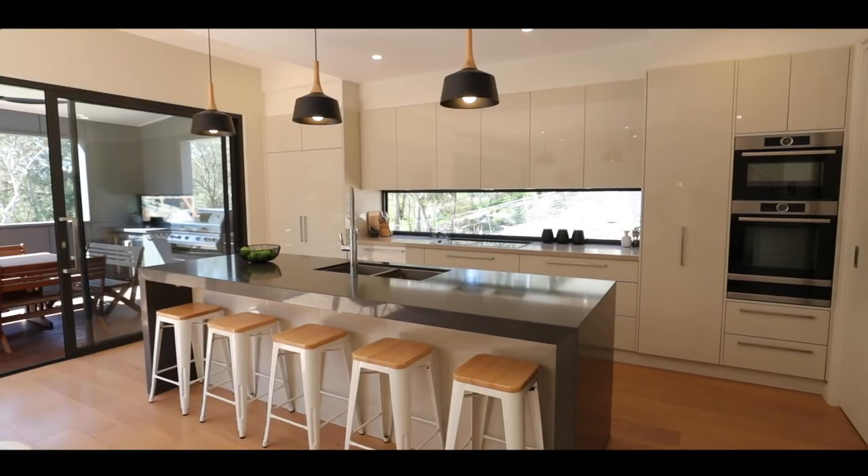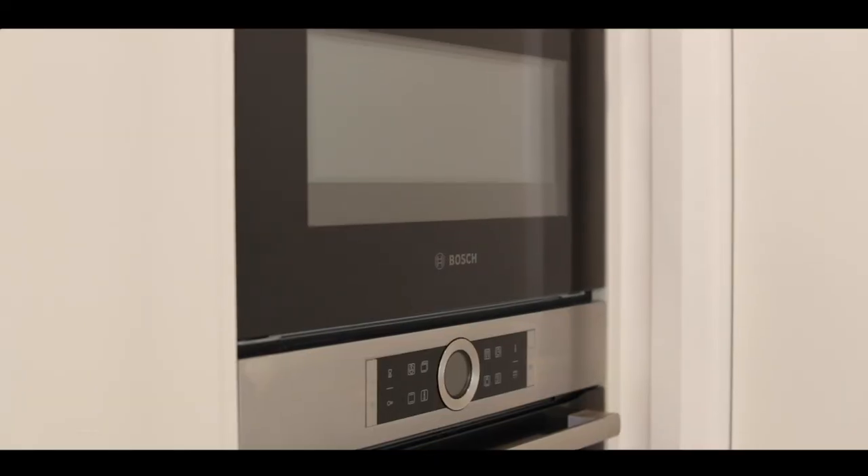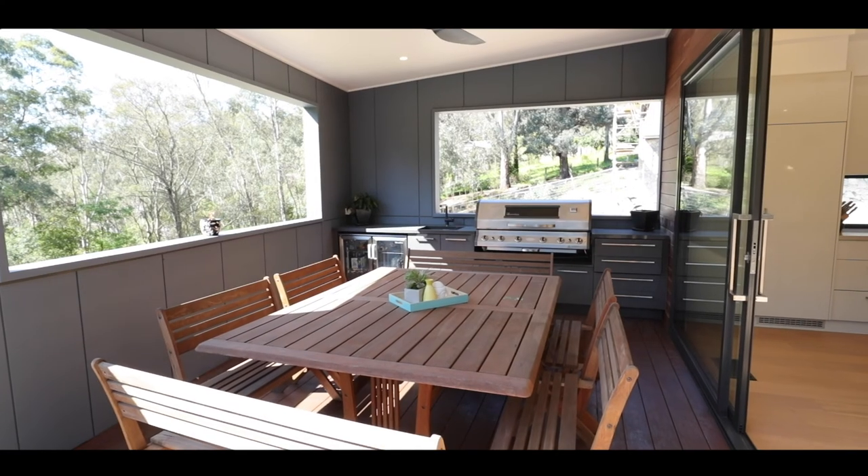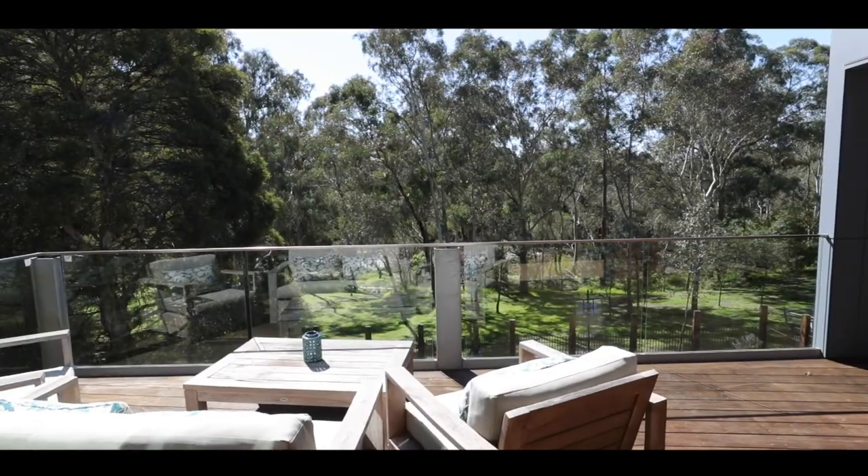The main living area in the home boasts a stunning kitchen with Bosch appliances and a walk-in pantry. It overlooks the rear entertaining deck with the most magnificent views.